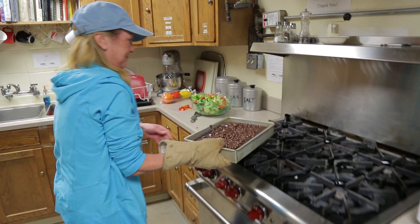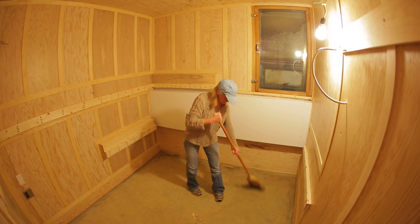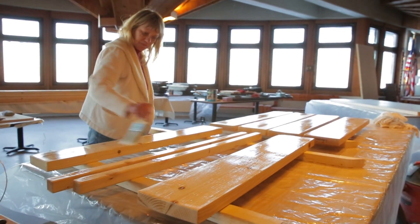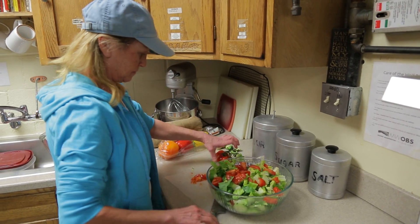Billy's girlfriend Jackie has been up here cooking. She's a gourmet cook and she has helped out immensely with cleaning, painting, and polyurethaning. She's just an awesome worker and a great asset to have on this project.